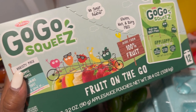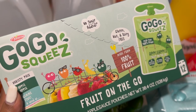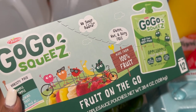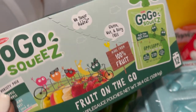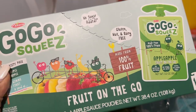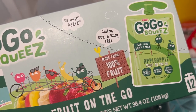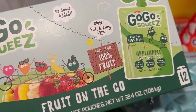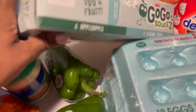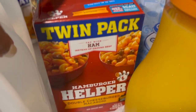Baby girl found some applesauce in the fridge — probably from at least two months ago — because it's been a minute since I've gotten the GoGo Squeeze applesauce. She was really wanting some this weekend, so I picked up a box. We used to get these all the time. No sugar added, they're gluten-free, nut and dairy-free, and baby girl loves them.